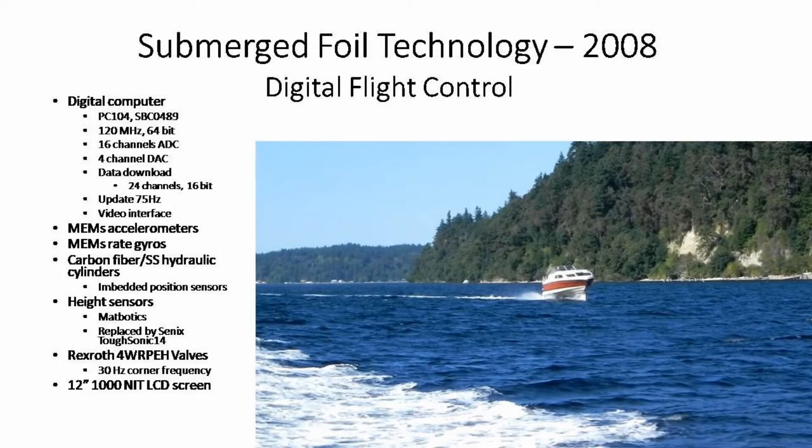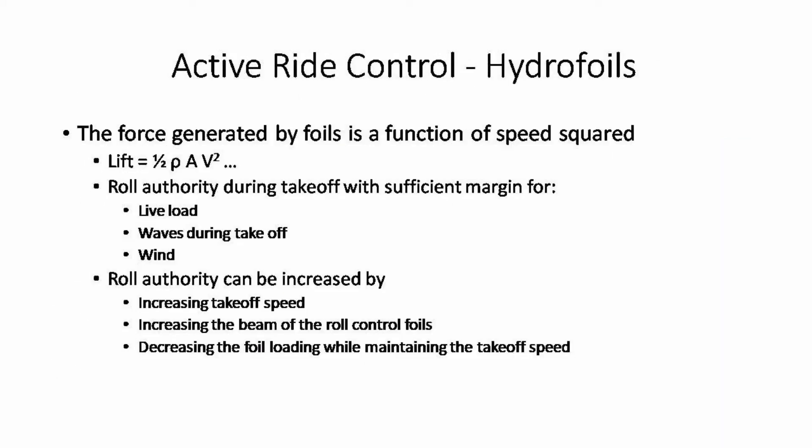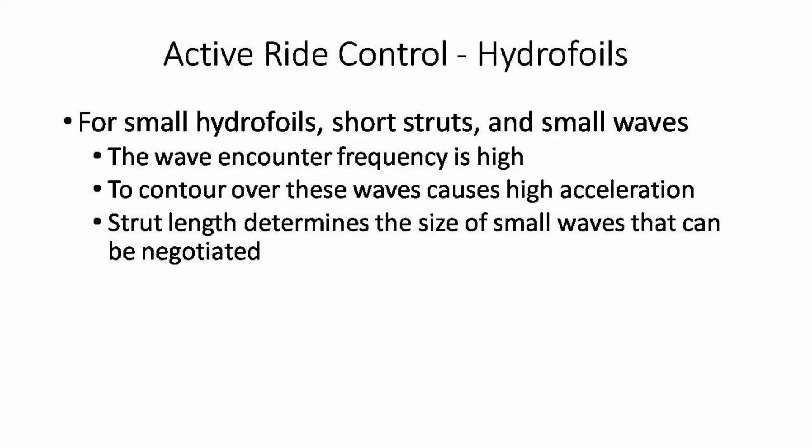Here the technology is updated to 2008. At hydrofoil speeds you cannot contour over small waves — the vertical accelerations are just too high. Because of the force-speed-squared relationship, hydrofoil control surfaces are sized to the takeoff speed.